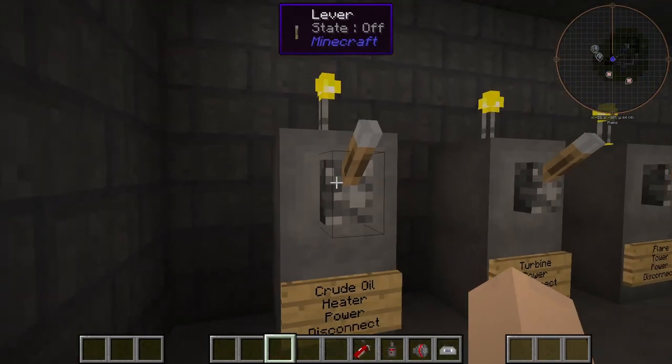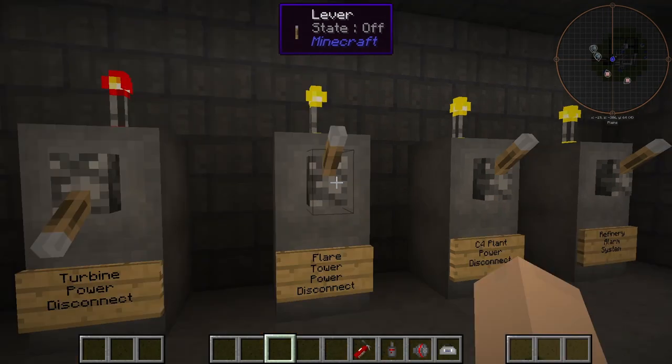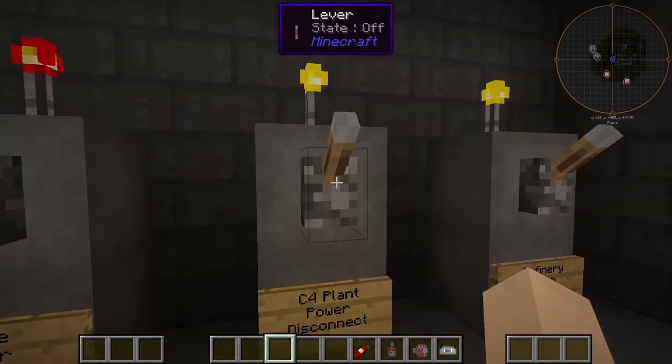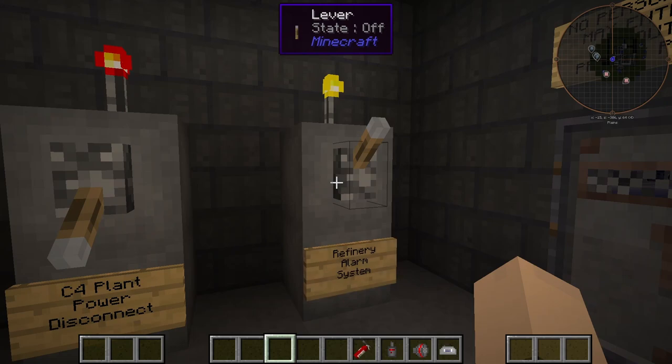We're going to turn on some stuff here: our crude oil heater power, our turbine power, our flare tower power, and our C4 power. We could turn on our alarm system, but we're not going to right now.